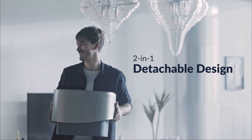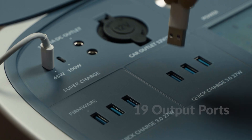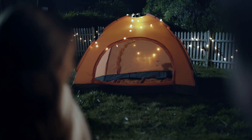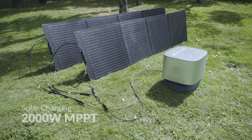Want power on the go? The portable battery section easily lifts off the base for supercharged power wherever you go. With 19 output ports, you can easily charge your family's devices, and enjoy convenient outdoor power anywhere with the Mango Power and portable solar panels.